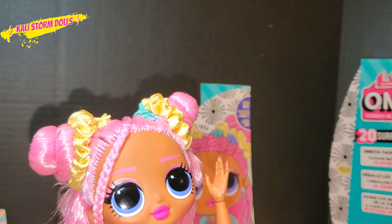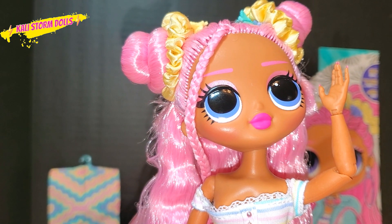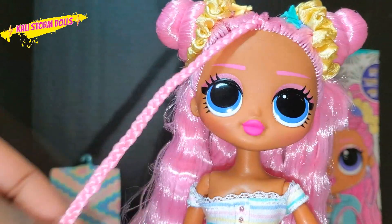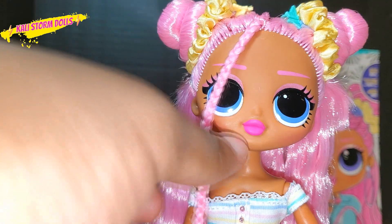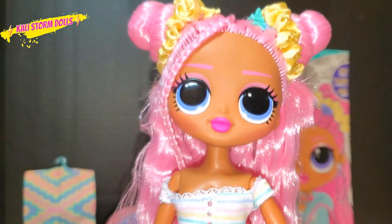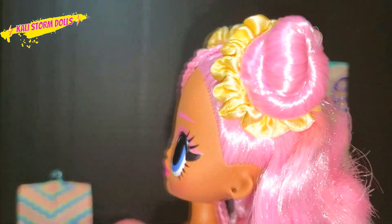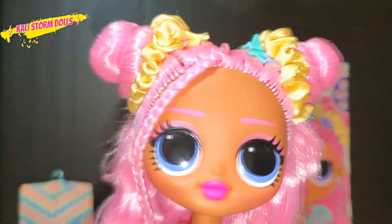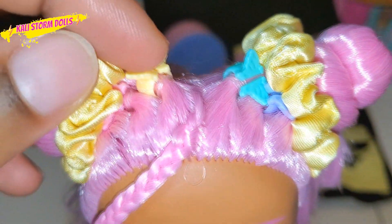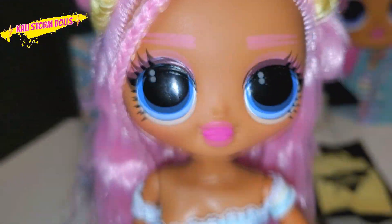So here we have Sunshine Girl. I have been playing with her behind the scenes — I just could not wait. When you guys get her, she's not going to come with this hair arrangement I set up; she comes with a wisp of hair in front. These are real little mini scrunchies, which is so cute. She has two scrunchies and then she has these butterfly clips — I count four butterfly clips in total.